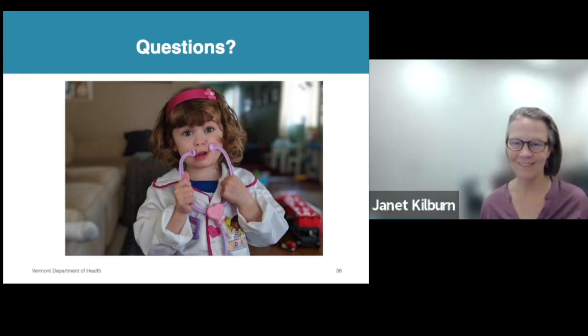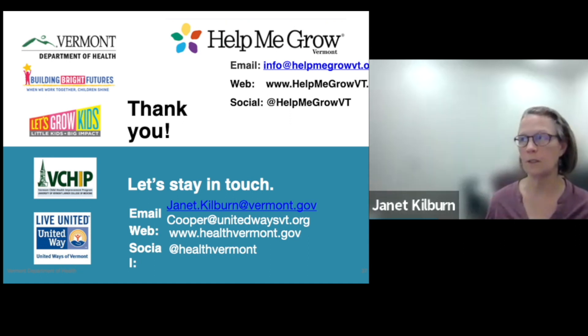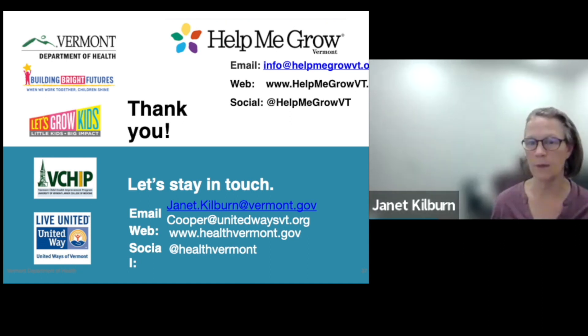And now it's time for questions. Our last slide has both Cooper's and my email on it, so you can contact us — you all have the slides. I also put Help Me Grow's general email inbox in the chat for folks interested in ASQ online or anything else. Feel free to reach out.